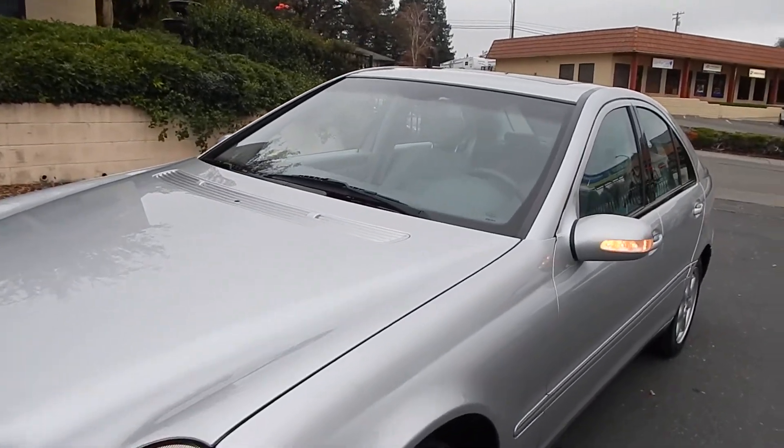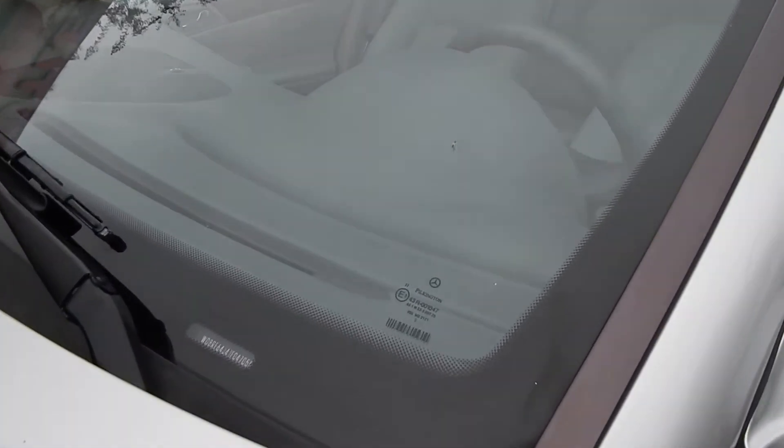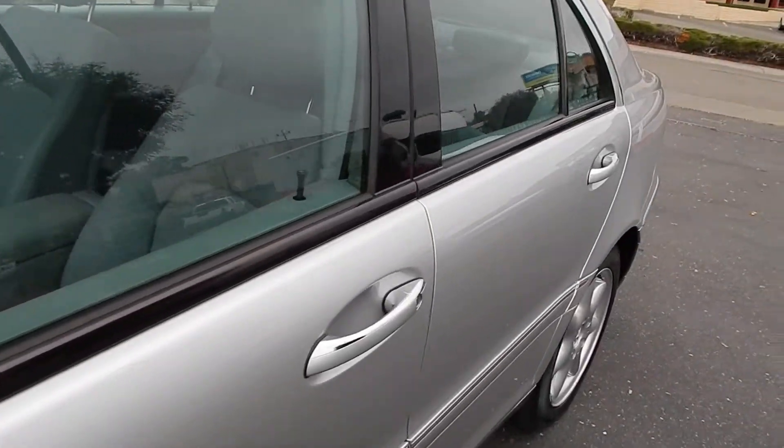It still has its original windshield. We have all the books and manuals. We have the original window sticker that came with this car, showing this vehicle cost over $40,000 brand new.